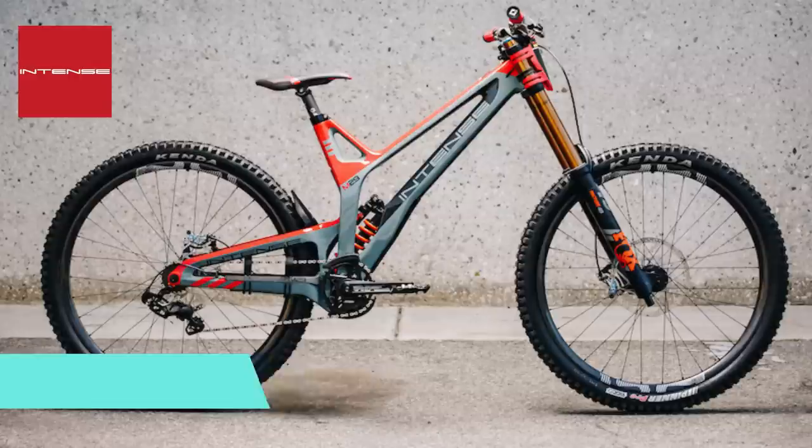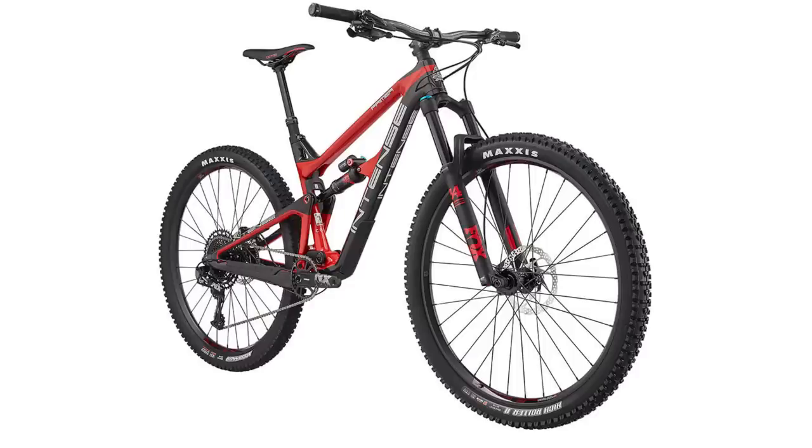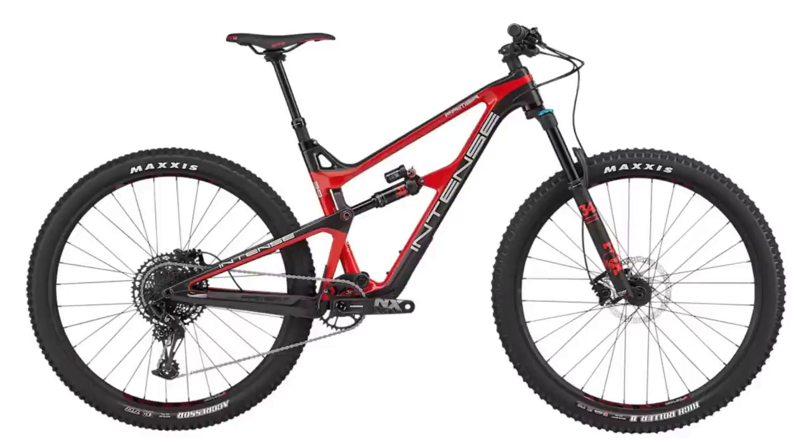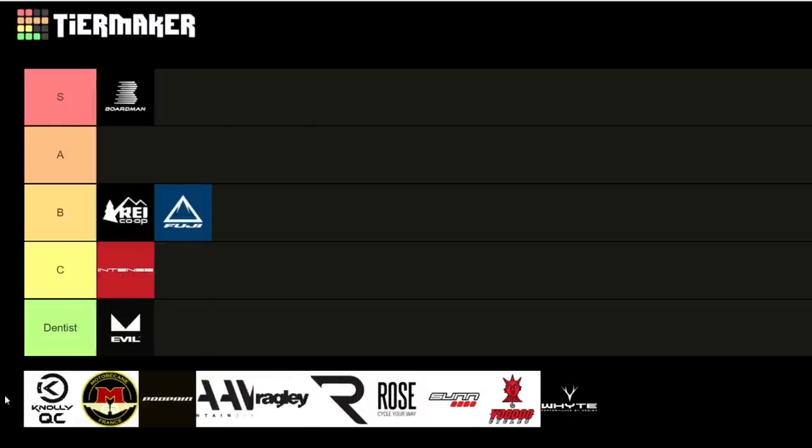Intense isn't usually associated with value, but they did shift to some direct sales. Looking at the Prime, new for 2020, the entry-level model comes in at $6,499 AUD and $3,799 USD — you get a carbon frame, Fox 34, DPX2, Shimano MT520 brakes, and an NX Eagle drivetrain. The geometry is a little better than before but still behind on seat angles at 74.4 degrees. Reach is 469mm and head angle is 65.3 degrees. They still aren't the best value, so I'm giving them a C.